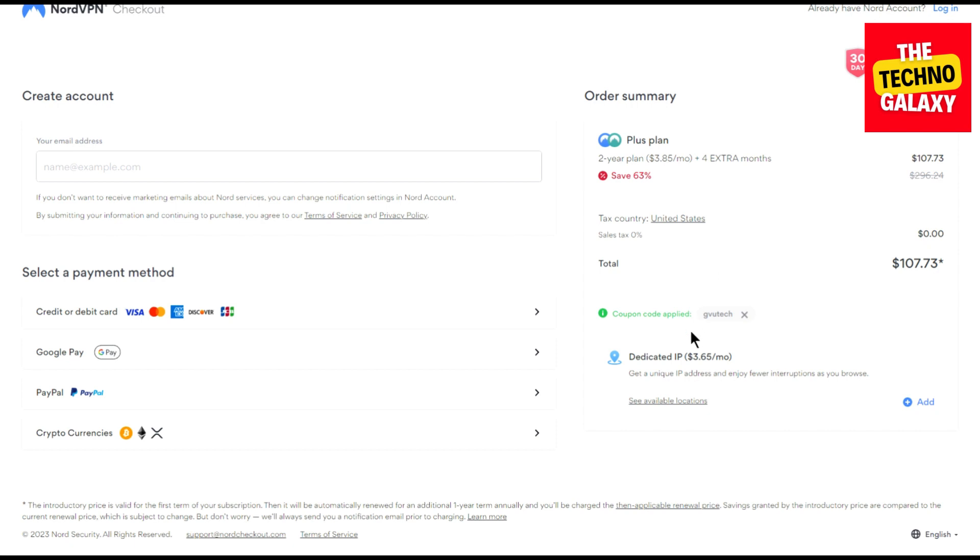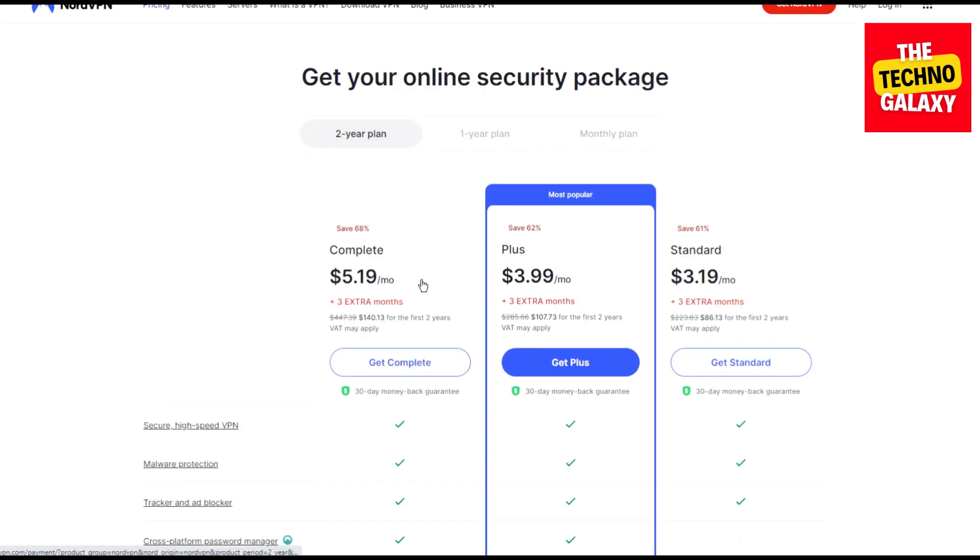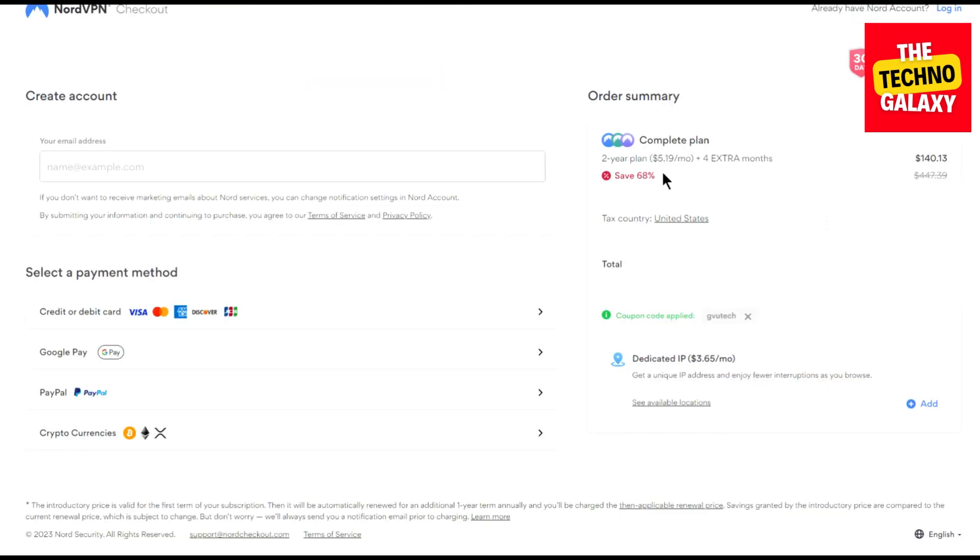If the coupon is not applied, you can always enter the coupon manually here. Now let me also show you what the Complete plan will cost. Click on the Get Complete button and wait for the plan page to load. As you can see, you can now get this plan at $5.01 per month with four extra free months as the coupon is already applied.